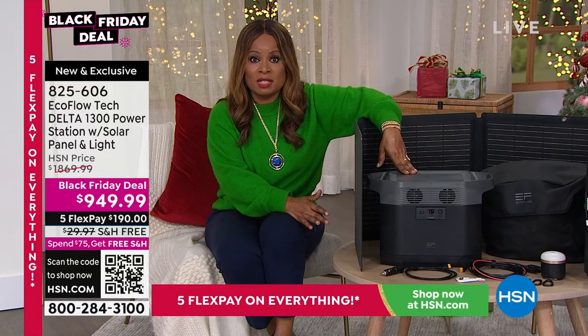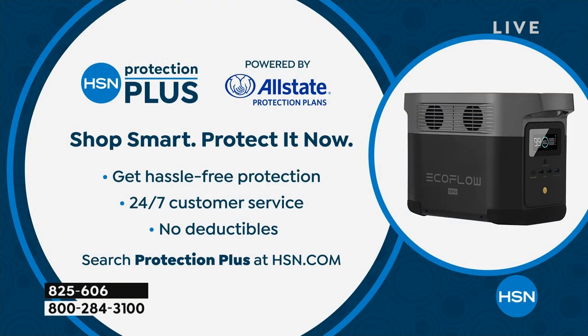If $52.77 sounds better for your budget, apply for the HSN card — you can get approved right away and get the 18-month financing today. While placing your order, don't forget HSN Protection Plus, powered by Allstate, to protect your purchase and keep it worry-free.